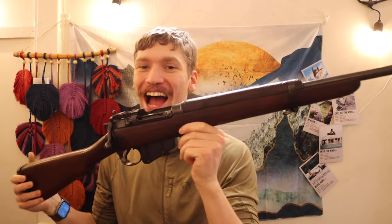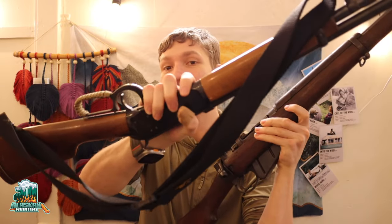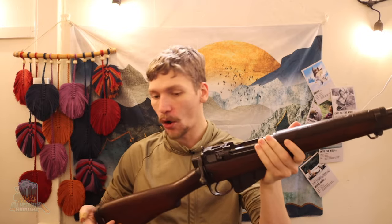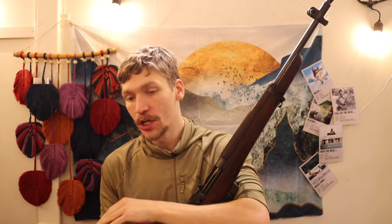Today we are going to be breaking down and taking a look at my truck gun, doing a comparison between the truck gun of the past and the truck gun of the future — talking about not only what each gun is but why I chose to make this the truck gun. We'll look at what it is, what it's chambered in, and why I chose it over this one.